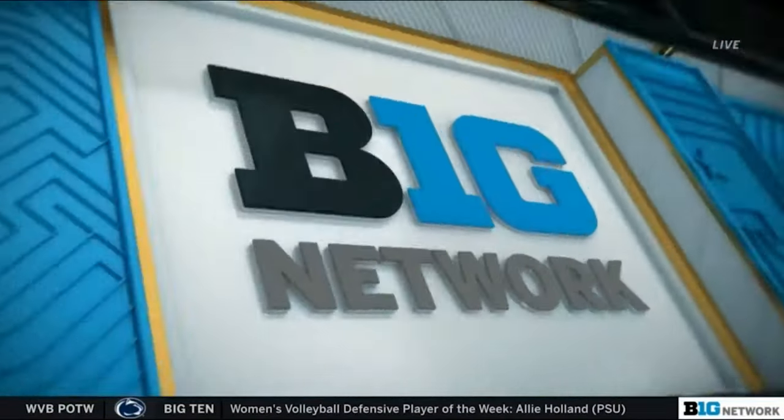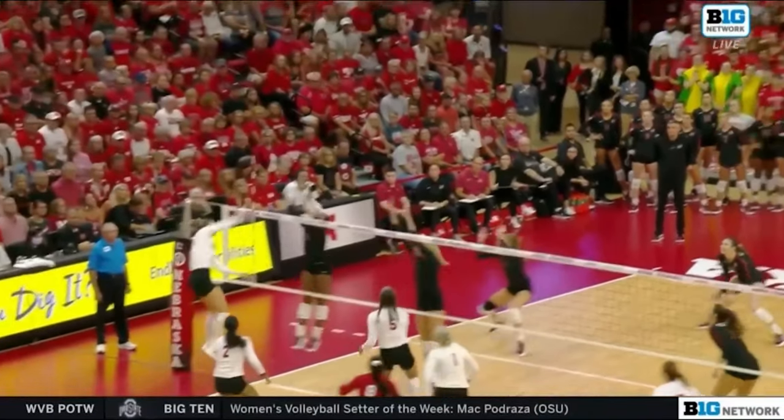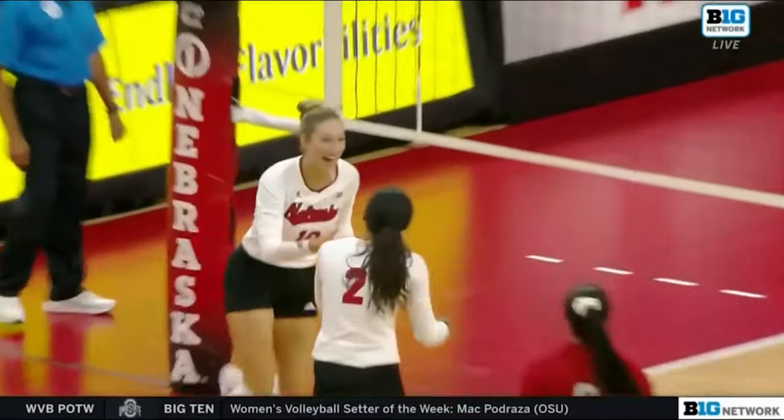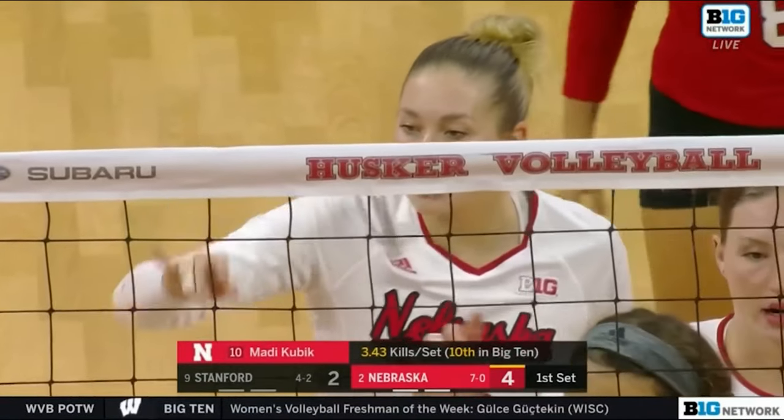Nebraska's been running what we call gap go — they're overloading with a middle going up as well as a quick outside shot. That makes it really tough on the opposing blockers to figure out which hitter they're going to commit to.